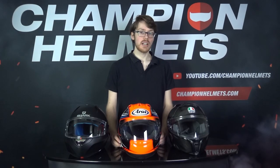Sebastian from Champion Helmets here, and what shell material is the best or preferable in certain situations has always been an incredibly tough question to answer.